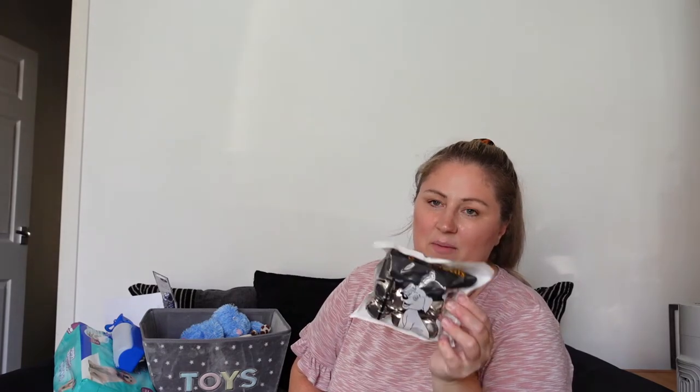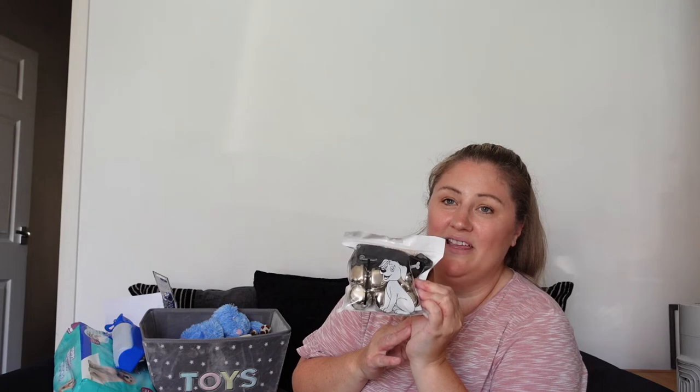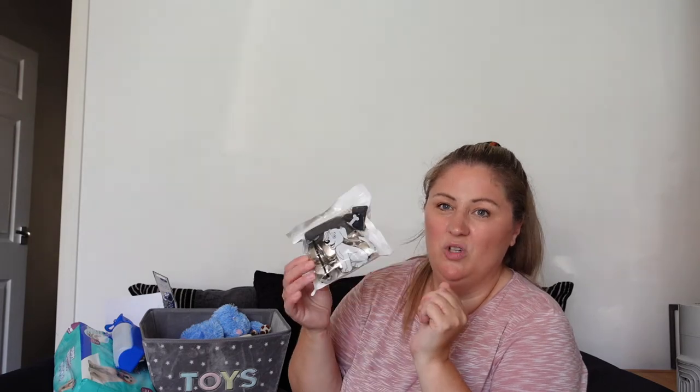Some dog doorbells — this is from Amazon. It's another thing you don't necessarily need, it might be a bit gimmicky, but I want to give it a whirl. You can potty train them to ring the bells when they need to go out to the toilet. I'm going to put that on the kitchen door and see what it's like. I've heard a lot of people say it works for them.